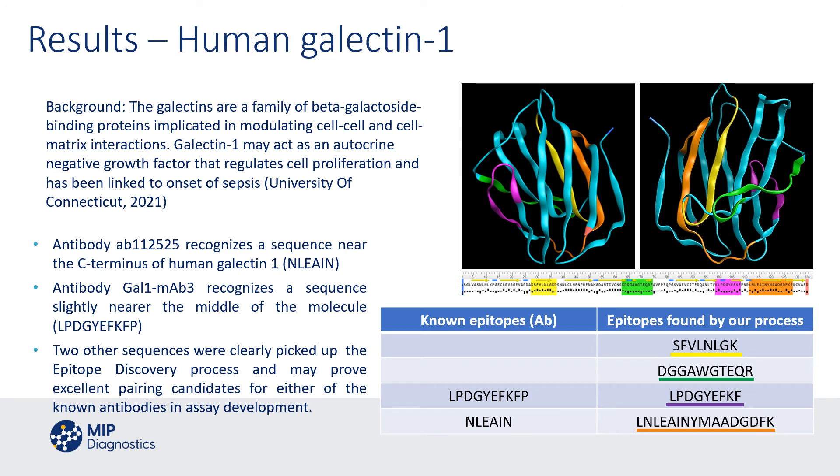In terms of results, we've been working with human galactin-1. The galectins are a family of beta-galactoside binding proteins implicated in modulating cell-cell and cell-matrix interactions. One of the main current interests around galactin-1 is its link to the onset of sepsis, based on data published from the University of Connecticut earlier this year. There are two commercially available antibodies to galactin-1 for which we had sequences identified: antibody AB1-1-2-5-2-5, which recognizes one sequence, and gal-1-mab-3, recognizing a sequence near the middle of the molecule. Our epitope discovery process found both of those as parts of larger structures, but also two other epitopes that are clearly differentiated.